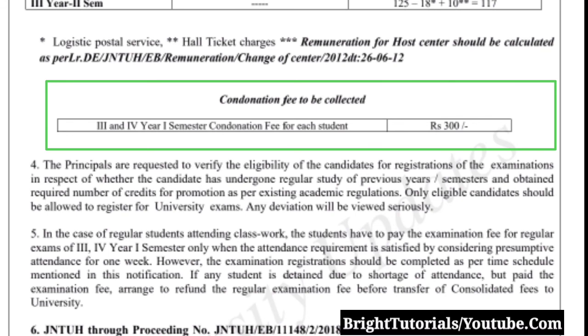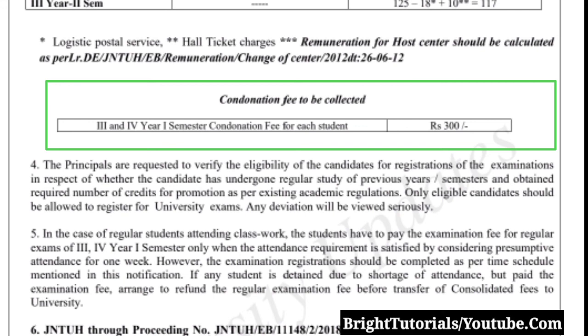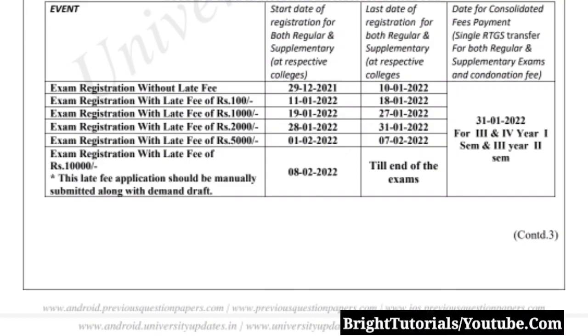By seeing these two criteria, we can say that for this year's February semester examination, there will be no center preference option, because every student is now going to college regularly and attending physical classes.